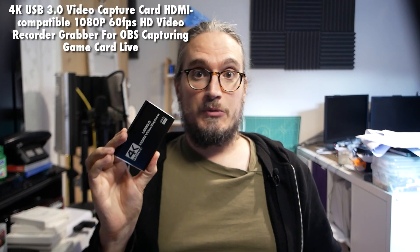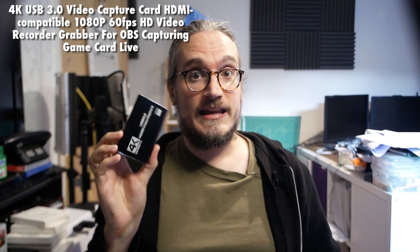A 'Rules 4K 60Hz HDMI video capture card TV loop 1080p game recording plate live streaming box USB 2.0 3.0 grabber for PS4 camera' - it claimed its 60fps mode was unstable - for, wait, shit no, £19.69, I was wrong! And a '4K USB 3.0 video capture card HDMI compatible 1080p 60fps HD video recorder grabber for OBS capturing game card live' - the most generic capture card in the world, for £19.09.